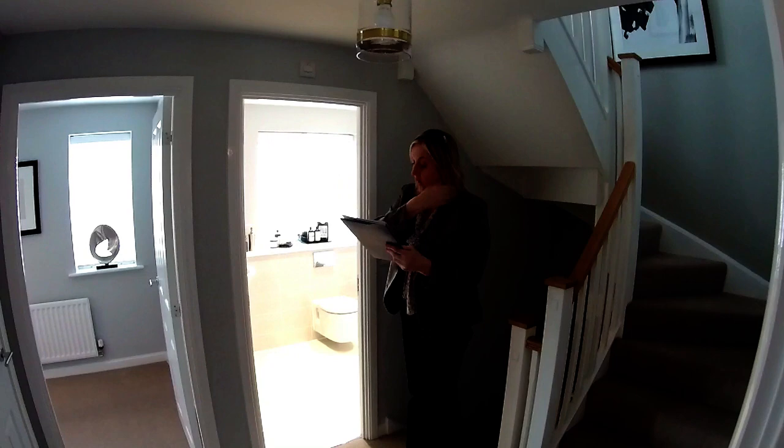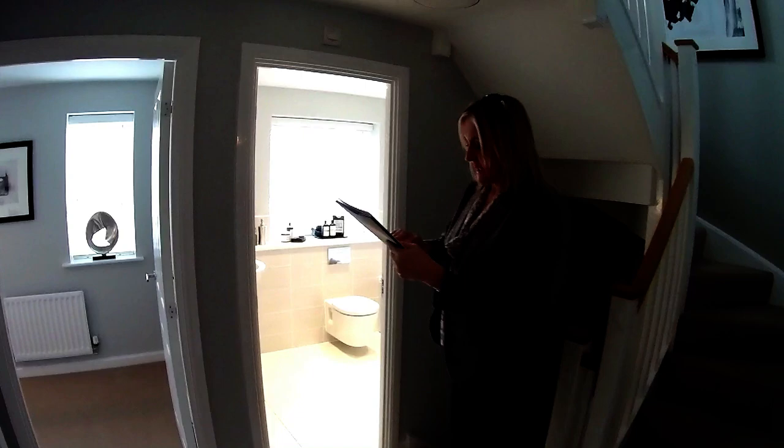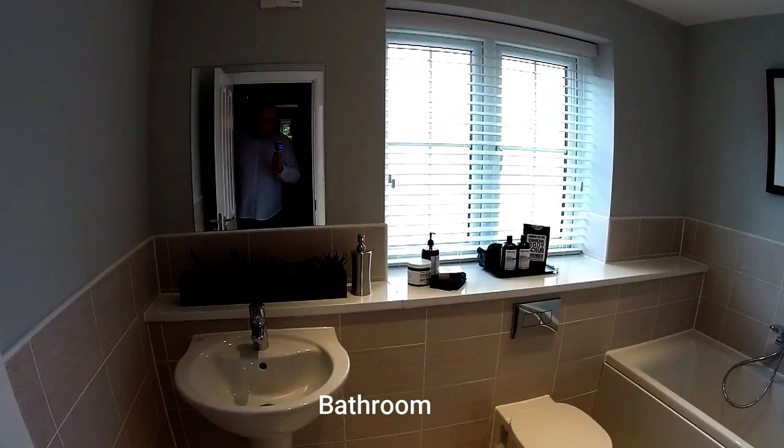So if we go up to the first floor. We've got a big square landing here, with all the rooms just off it — it's nice. So first of all, we've got the bathroom on this floor, which is at the front.